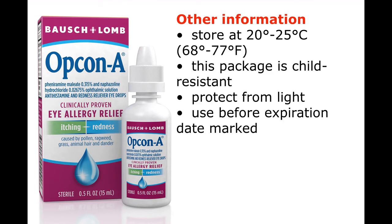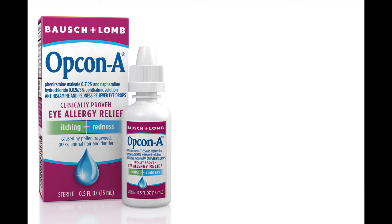Other information: Store at 20 to 25 degrees Celsius (68 to 77 degrees Fahrenheit). This package is child resistant. Protect from light. Use before expiration date marked on the carton or bottle.